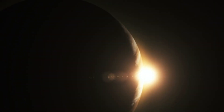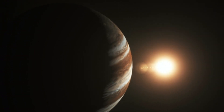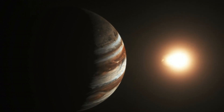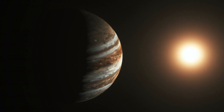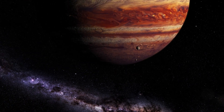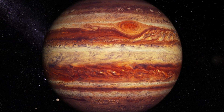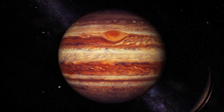At its peak, this storm was large enough to engulf three Earth-sized planets. Today, it can still fit one Earth-sized planet inside it, though it's been shrinking over time. Data from Hubble suggests the storm has been shrinking and speeding up in recent years, with wind speeds increasing by 8% between 2008 and 2020.